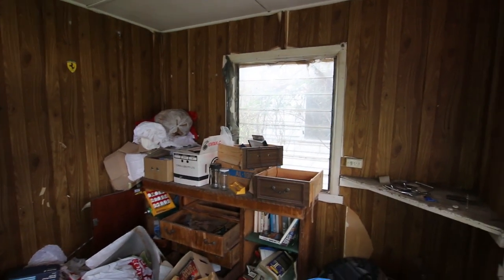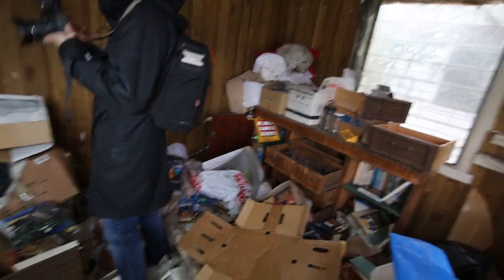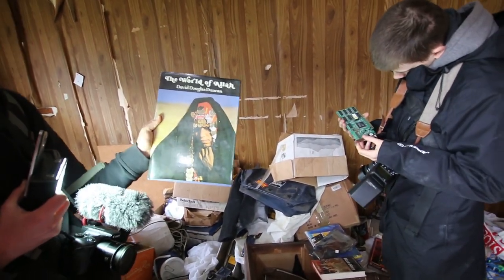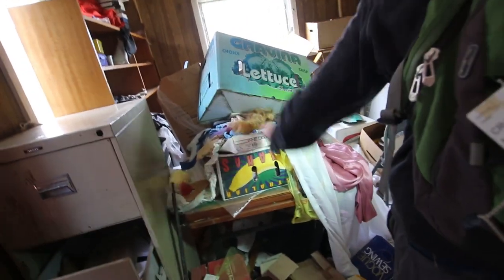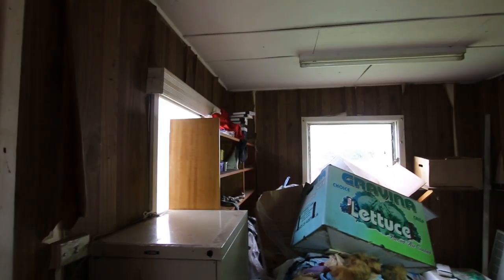This is very 70s in here. Absolutely trashed. Check this out — 'The World of Allah' by David Douglas Duncan. Good find. There's more boxes out there — a little one and another one as well. It's weird.